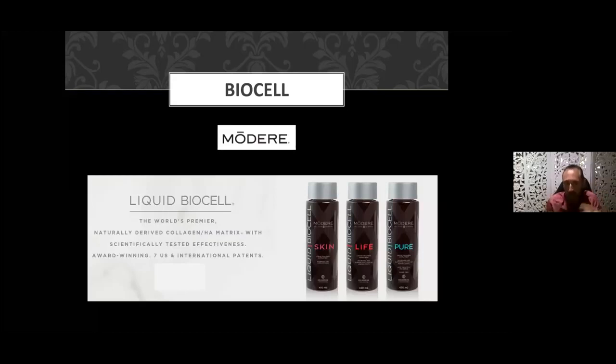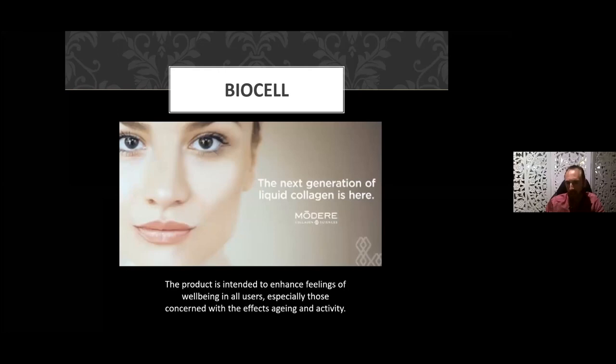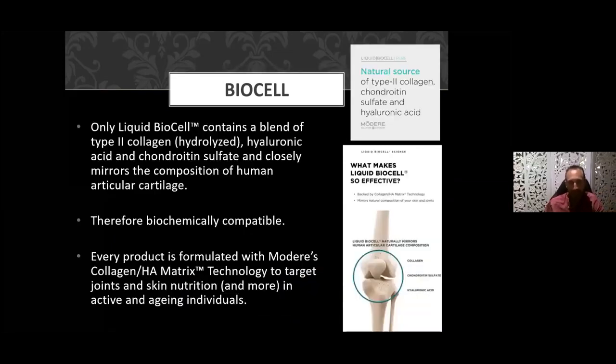Let's look at the BioCell product itself. We believe it is the world's number one premier product — naturally derived, organically based collagen HA matrix, scientifically tested, with multiple awards and seven international patents. It is a TGA-registered product and we can say it definitely enhances feeling of well-being, supports anti-aging, helps with skin tone, and helps with anti-aging of joints.